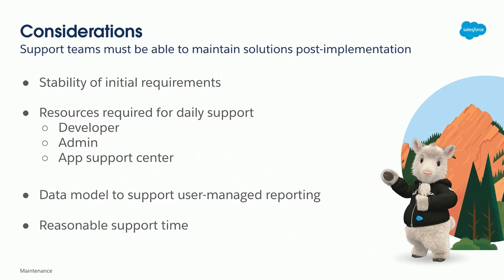Also consider who is required for daily support. If there's a new picklist value, who all has to be involved? Does it require the code to be changed? Is more than an admin — or even more than a junior admin — required to make minor changes? Next, is the data model built in a way that will support user-managed reporting? You don't want tickets for reports. There are so many other things that may require technical team involvement, so understand if the solution allows users to manage those things. And of course, consider reasonable support time for your support teams.